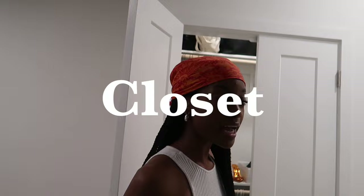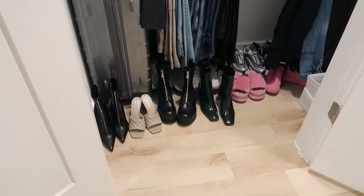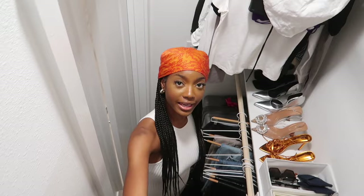The closet is actually pretty big considering the size of this apartment. The actual closet itself is a really nice size. Here is the closet — I'm really excited about it. This is the biggest closet I've ever had in my life. Truly a walk-in closet.